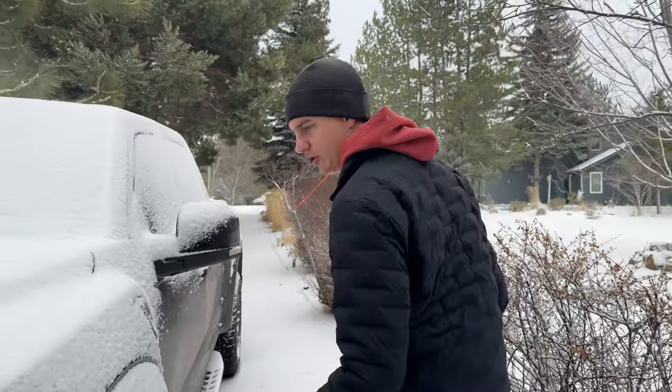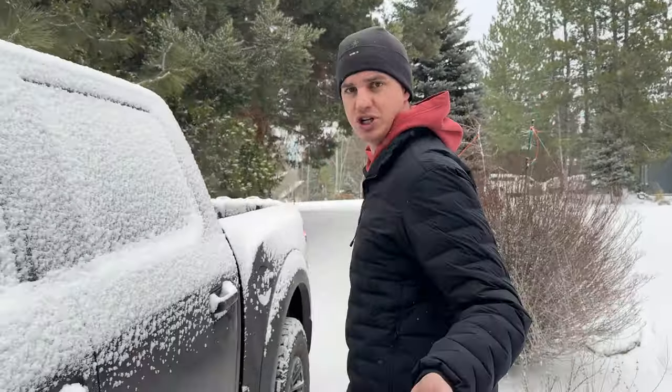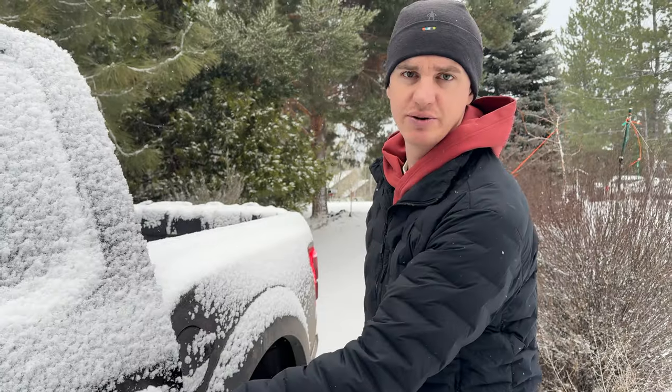Today we're going over to the local Ben Ram Jeep Dodge dealership. We're going to film some vehicles.